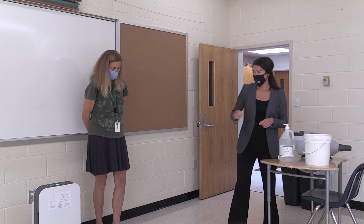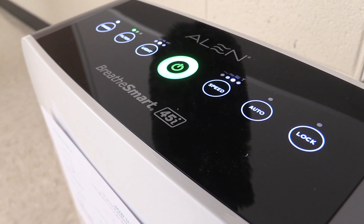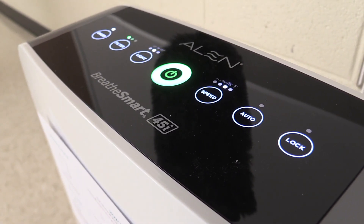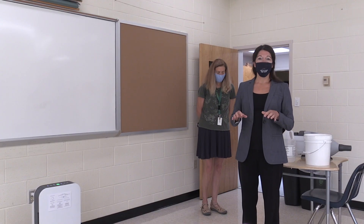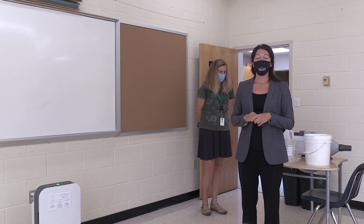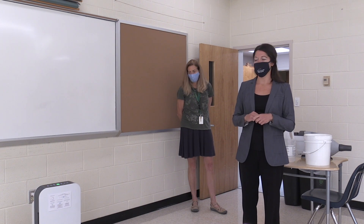In every classroom, we have an air purifying device. This has a HEPA filtration unit and it also has an ionizing unit. This is something common in every space, and with our HVAC systems, we've increased the amount of outside air we can bring into the spaces wherever possible. We've also upgraded the filters in the units wherever we can do that and have the equipment still function properly.